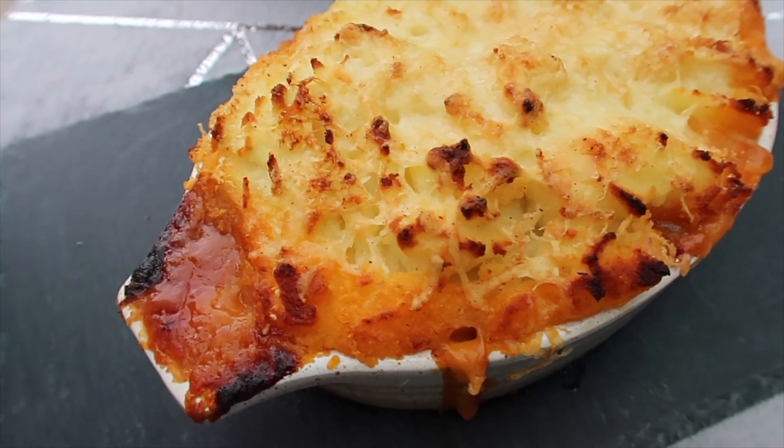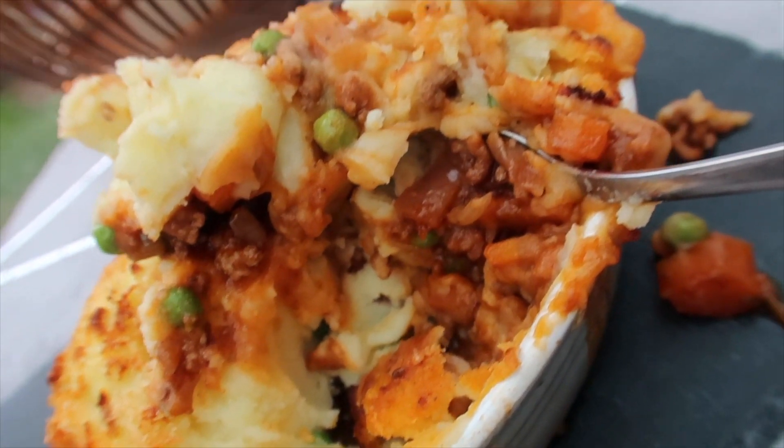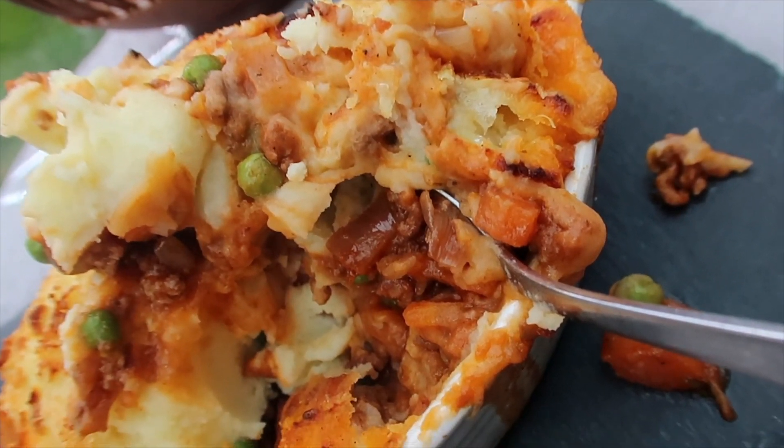Here it is out of the oven and it's gone really nice and crispy on top - I've just topped it with some mash, some cheddar, and a little bit of parmesan, then popped it back in the oven.